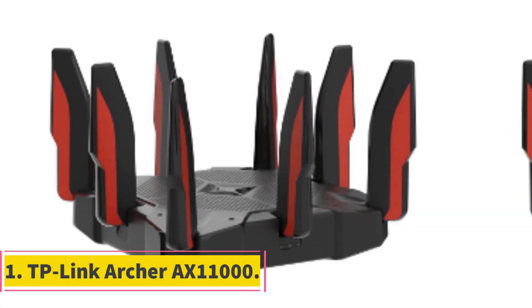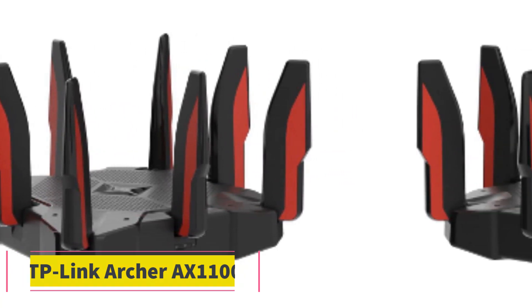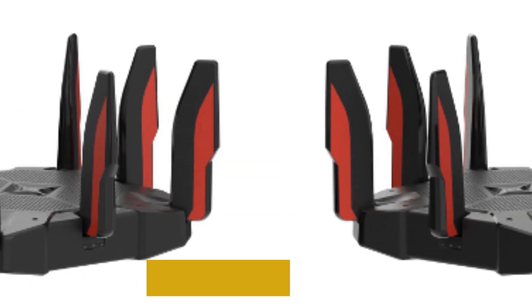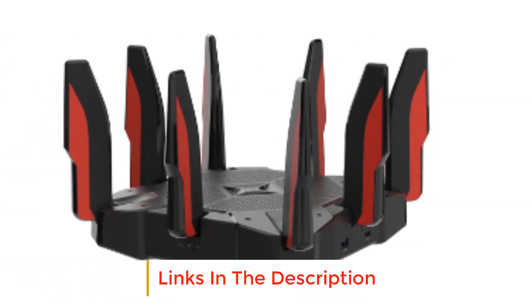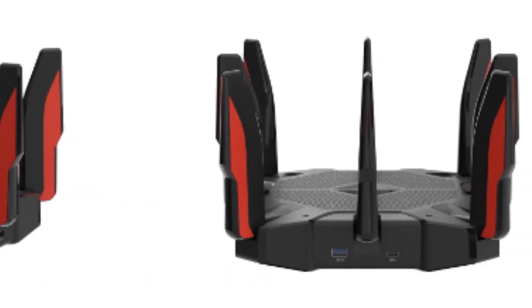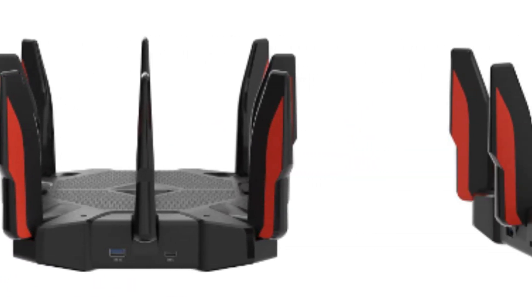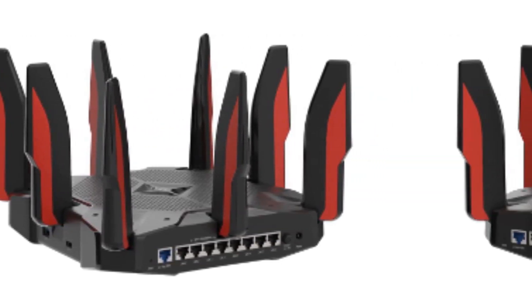Number 1: TP-Link Archer AX11000. The Archer AX11000 earned high marks and an Editor's Choice Award for its awesome performance, gamer-friendly dashboard, and generous selection of I/O ports, including 8 1GB LAN ports, a 2.5GB WAN port, and a couple of USB ports.